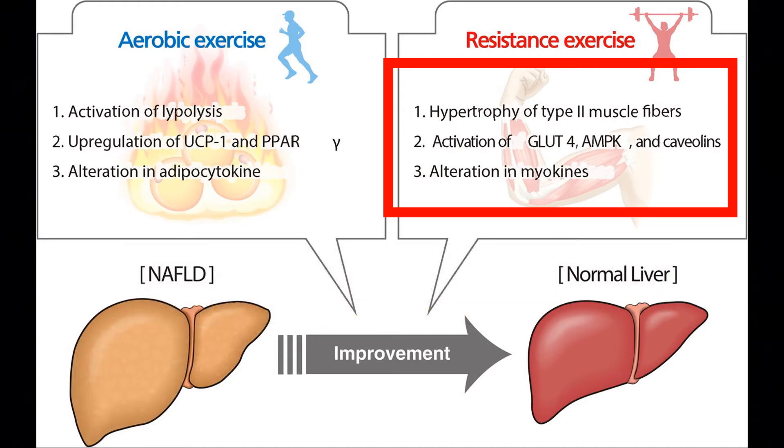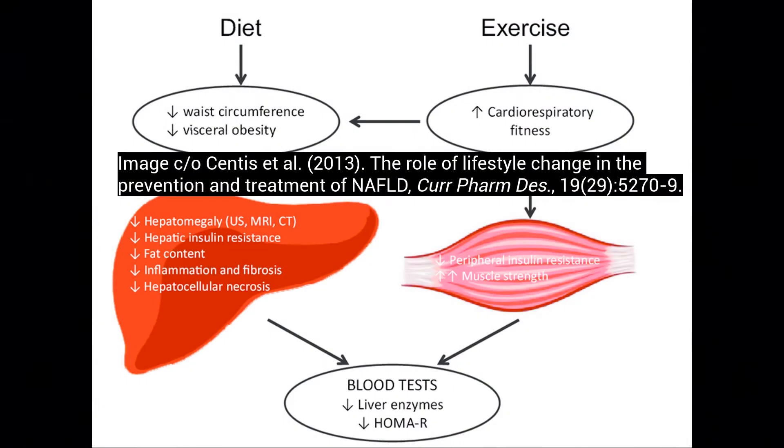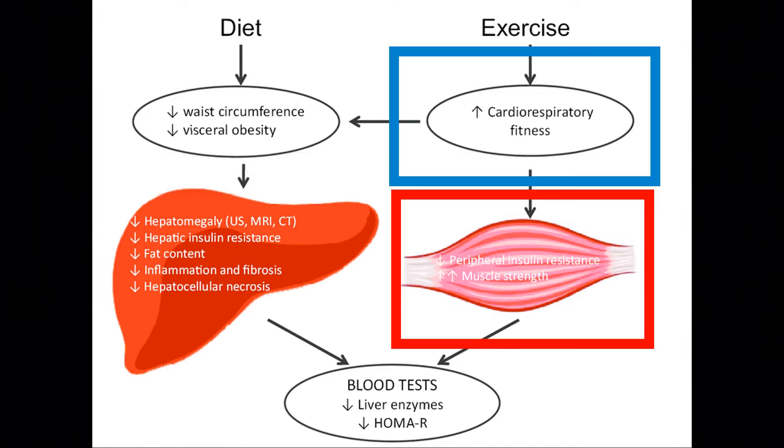Doing both is really key here. I will be discussing diet in a future video, but for this video we are focusing on exercise. As you can see, with the combination of strength training and cardio, the liver enzymes will be improved and insulin resistance will be improved.